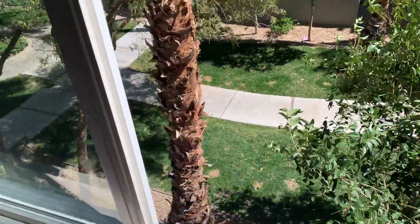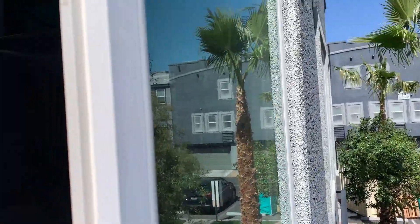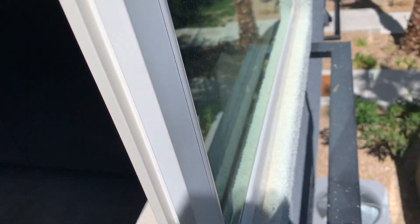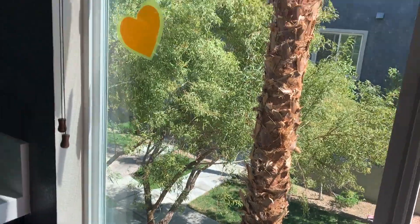With the screen out of the way, the third step is to use a squeegee to clean the outside. I will make sure to secure myself when cleaning.